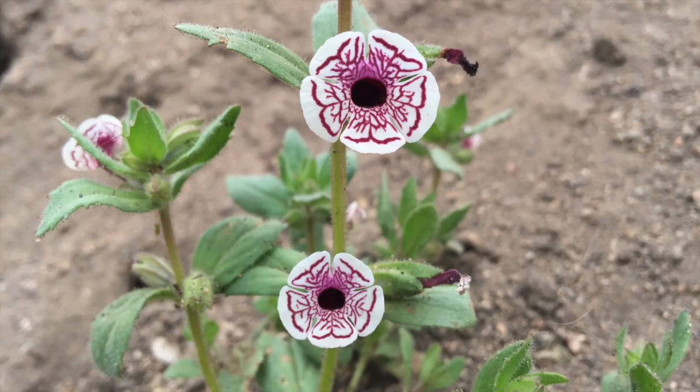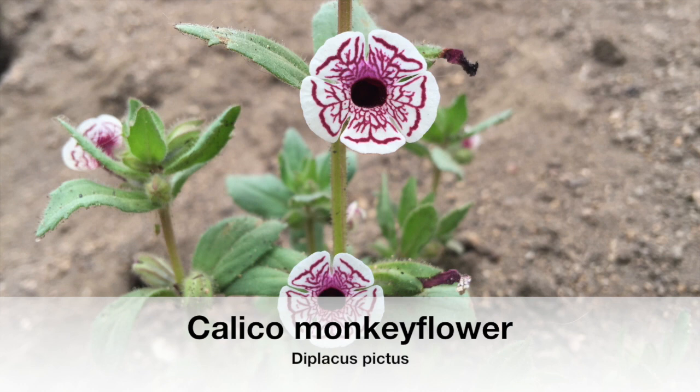A rare spring wildflower, the Calico monkeyflower, also known by its scientific name Diplicus pictus. This species has a striking appearance that will quickly capture your heart.